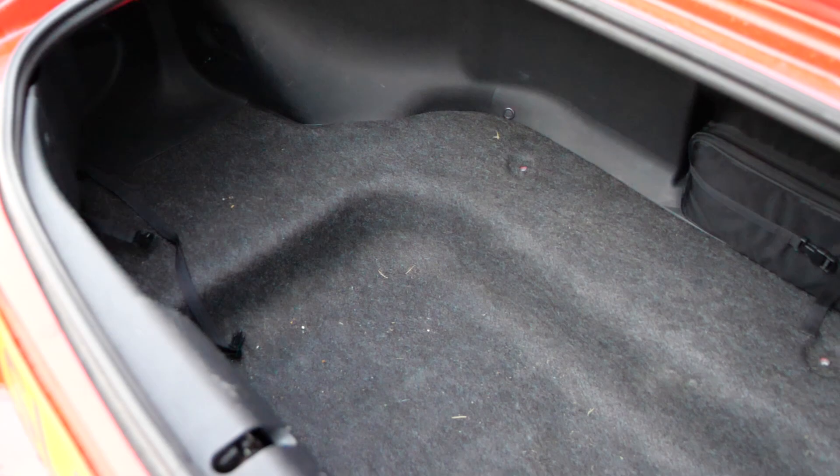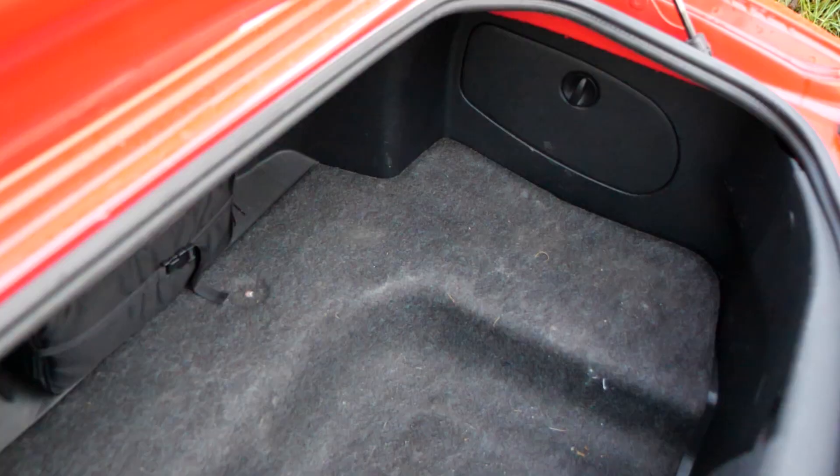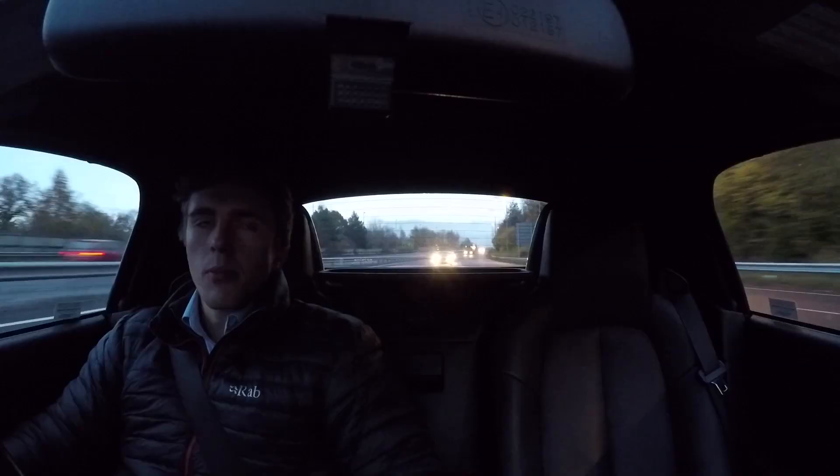Obviously this car isn't ideal if you're a handyman or a plumber — I have had my toolbox in there but it's a right pain to get in and out through the small boot opening. If you're a tradesperson who needs to carry tools everywhere, a van is probably much better.